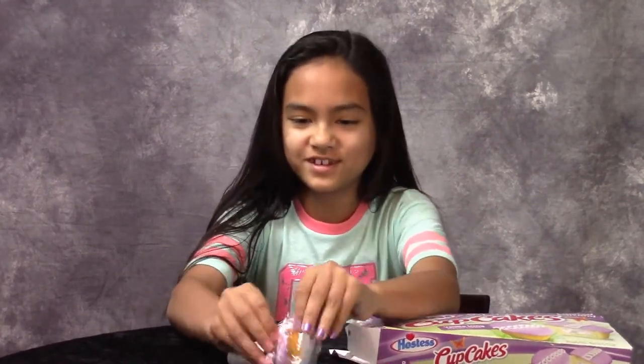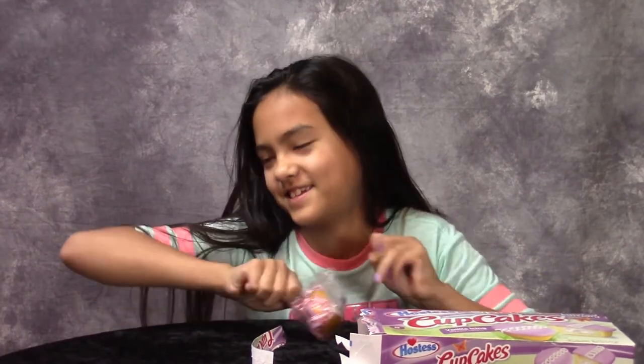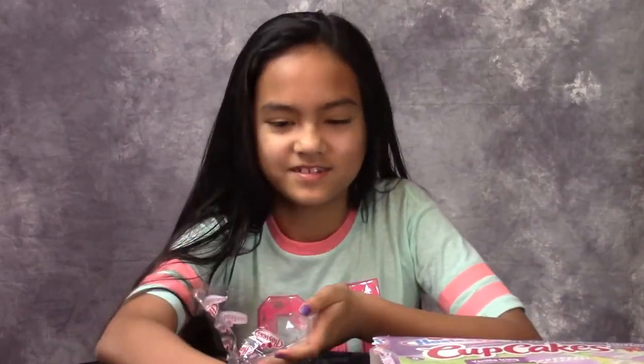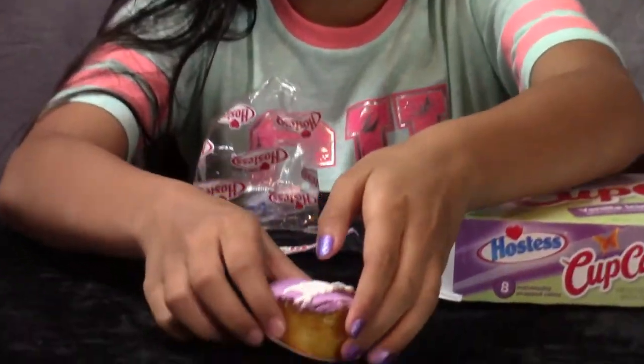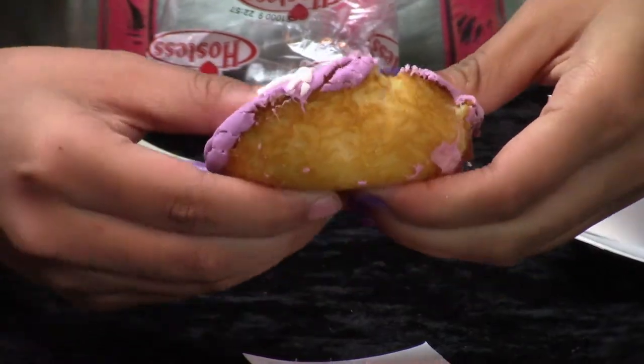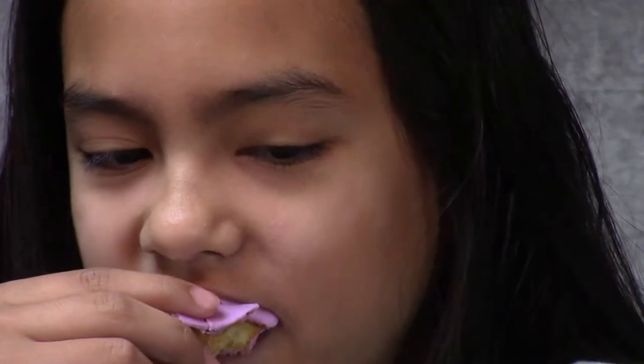They're purple. This is what it looks like. It's just vanilla icing. Good.